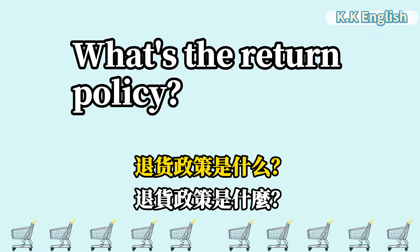What's the return policy? 退货政策是什么? What's the return policy?